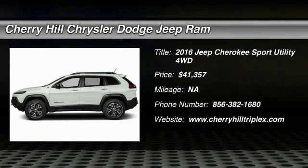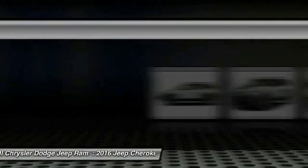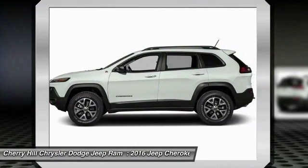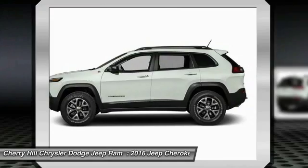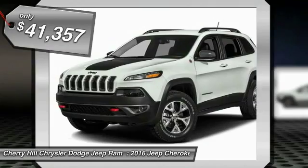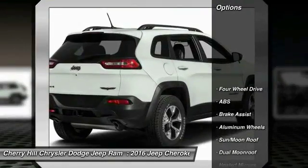2016 Cherokee. The Jeep Cherokee offers superior off-road capability. This makes the Cherokee a fine choice for families who venture off-road or vacation in the mountains or other remote areas, and is priced below $45,000. Here are some of this vehicle's great options.